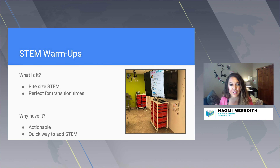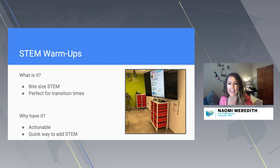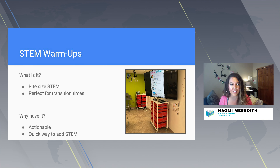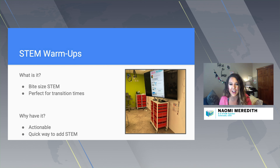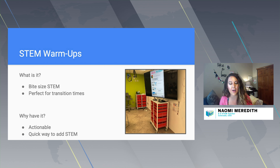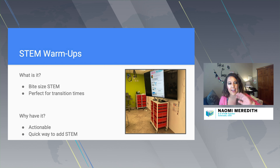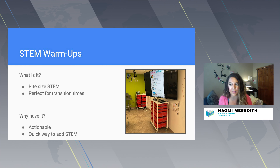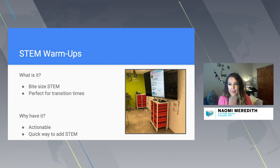We have tons of different transitions in our classrooms — kids cleaning up, kids coming into the room — and those transitions can be awesome opportunities to integrate STEM in a creative way. I teach K through 5 STEM, and when kids come in I usually have a little STEM warm-up on the screen with bite-sized STEM topics relevant to the world.